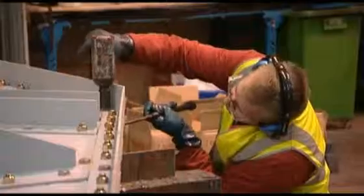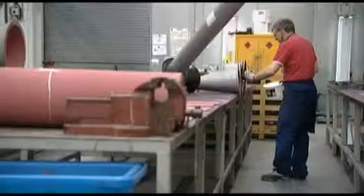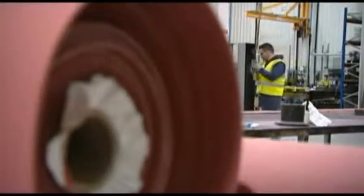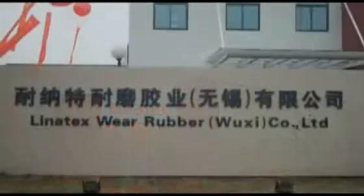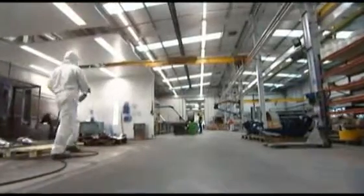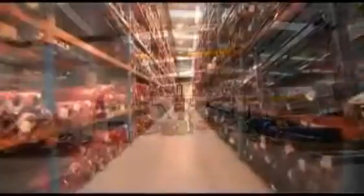Today Linotex has a presence on almost every continent around the world. Its major manufacturing site is in Malaysia where it's been for over 50 years. One of its fastest growing markets is China where the mineral processing industry is still vibrant. Linotex has opened a factory in Wuxi to exploit these new opportunities, but the company soon recognized the value of expanding its Wuxi factory so it could start manufacturing for clients in other territories.